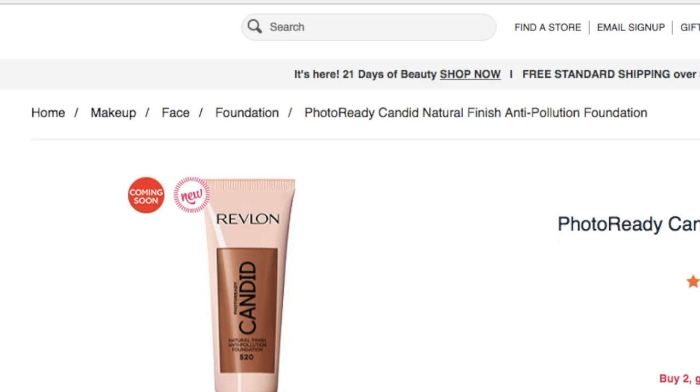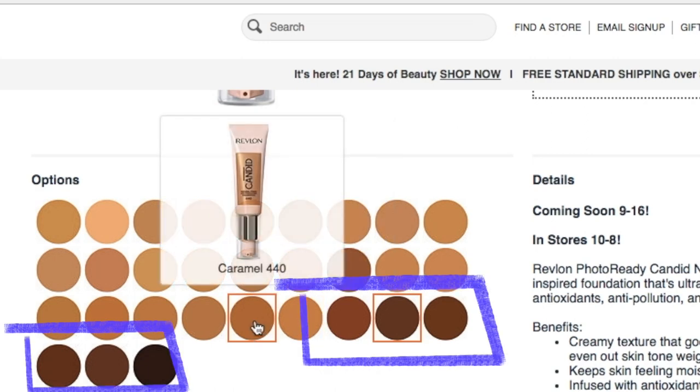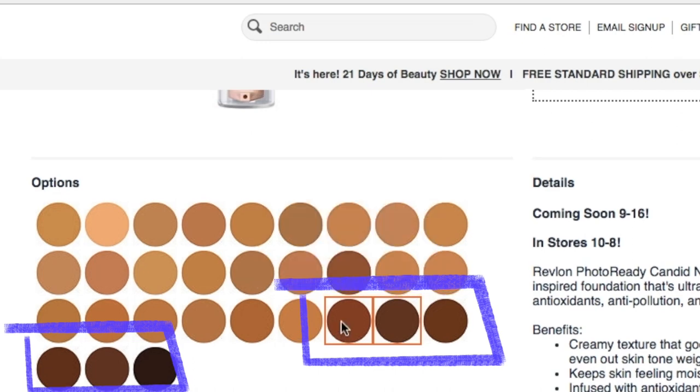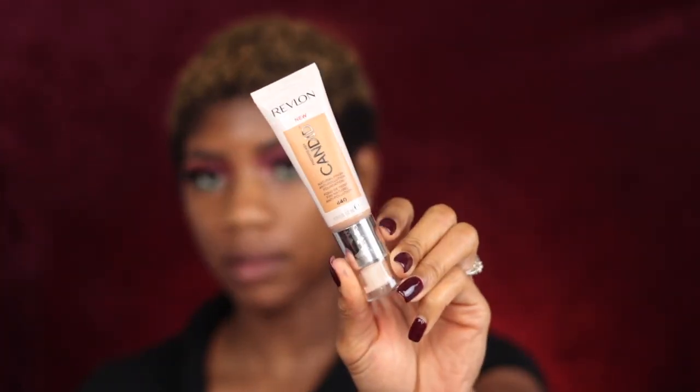I recently got a chance to get a few items from UltaBeauty.com during their 21 Days of Beauty month. On one of those days, they gave us the opportunity to get a foundation that wasn't released yet. It actually releases on September 16th and will be in stores on October 8th. It comes in 30 shades and that foundation is the Revlon Photo Ready Candid.